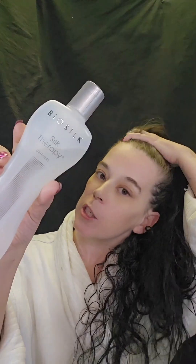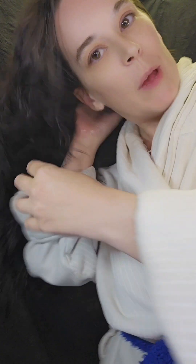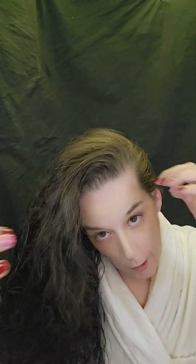I want to finish up with my Silk Therapy, my BioSilk. I use about the size of a half dollar because I've got a lot of hair. I usually flip my hair over, but if I do that you won't be able to see me. It smells really good. This is super great for if you have split ends or really dry hair, which I do.